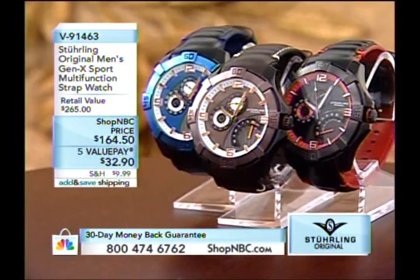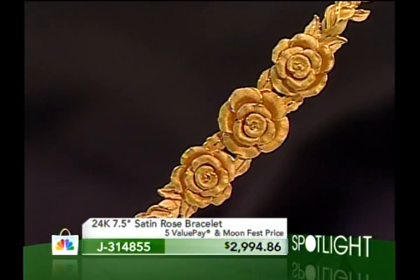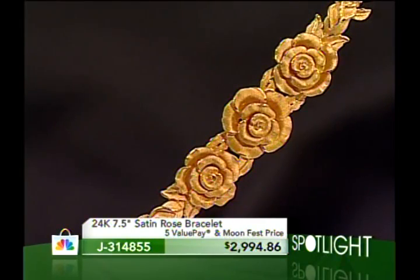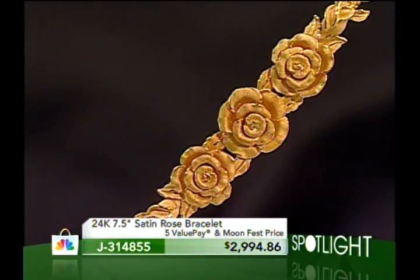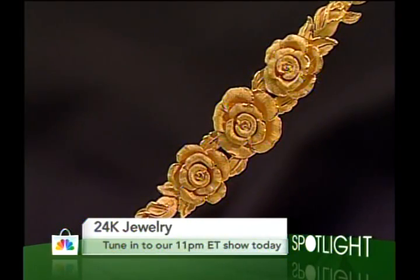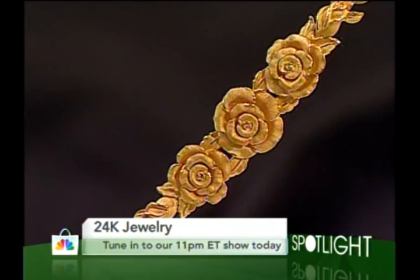Also coming up: a 24-karat gold bracelet in satin rose — back in stock after selling out in June — with special Moon Festival pricing saving more than $630 off the Shop NBC price. Five value payments available, but the price and value pay go away at the end of the Moon Festival event. Tune in for 24-karat gold Tuesday at 11 PM Eastern right here on Shop NBC. Sterling Original continues with more great timepieces — please stand by.